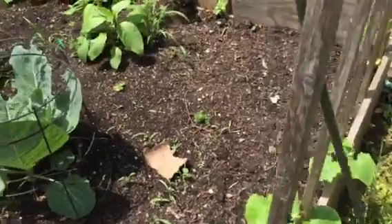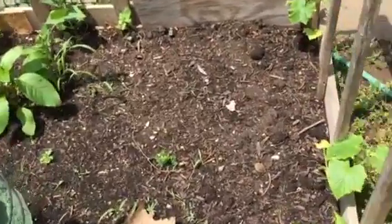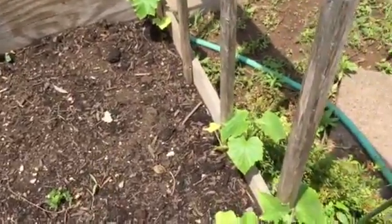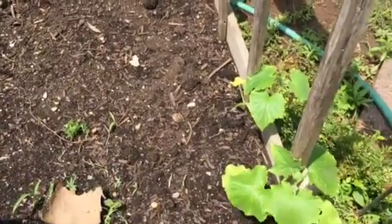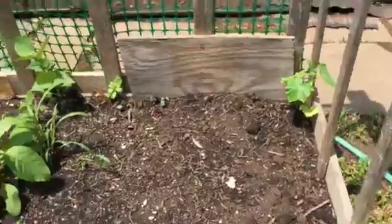Did I mention the cucumbers? Also a little spotty. They just went in the ground not long ago, so I know that they will take off and we will get a good crop of cucumbers.